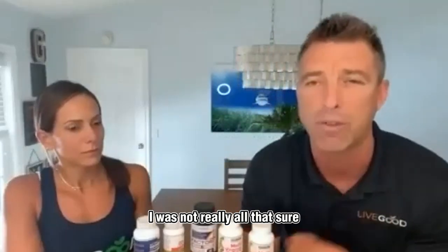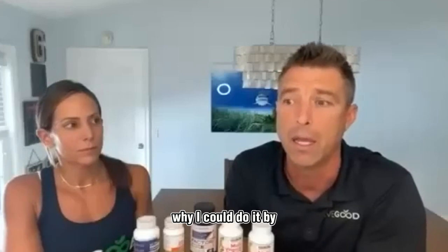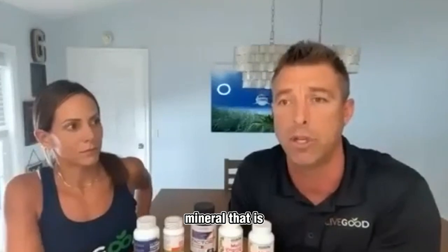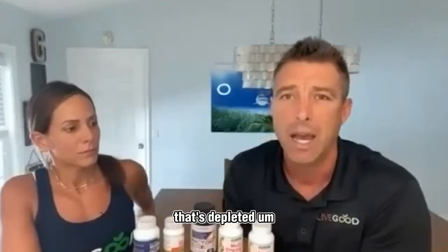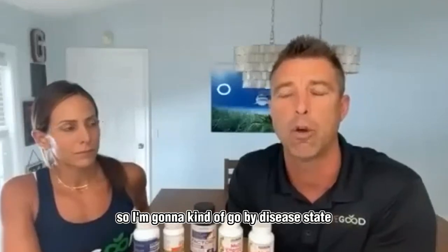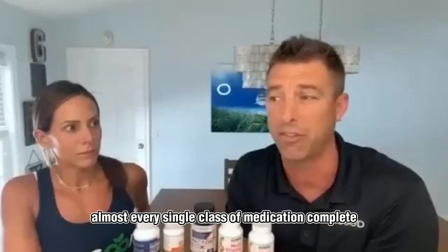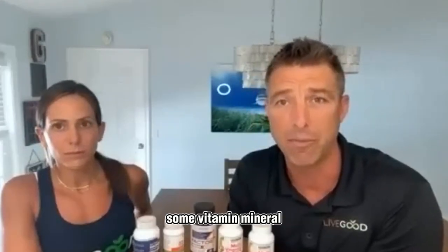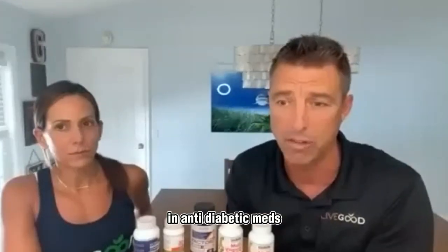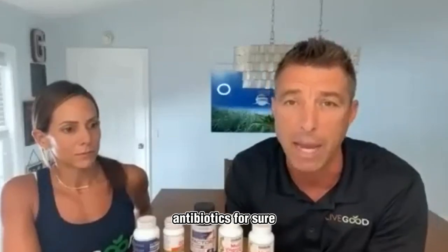This is a complex topic. I could break it down by disease state, by the mineral that's depleted, or by certain prescription drugs. I'm going to go by disease state. Almost every single class of medication depletes some vitamin and mineral — antihypertensives, blood pressure meds, anti-diabetic meds, blood sugar-lowering medications, antidepressants, antibiotics for sure. This is a multi-part series, and one part we'll cover is drug-induced microbiome disruption.